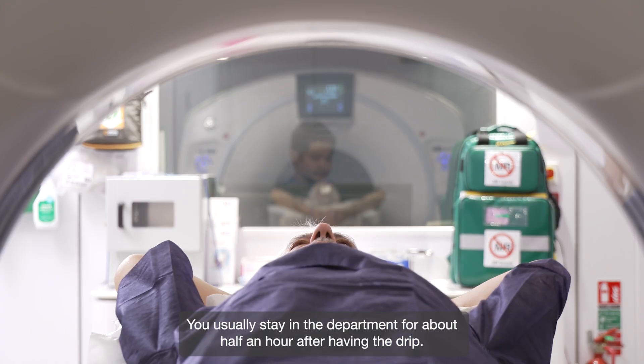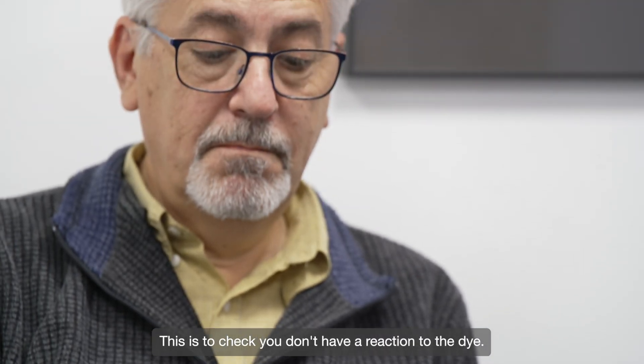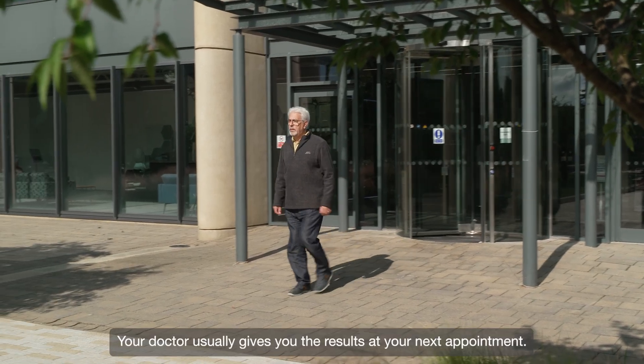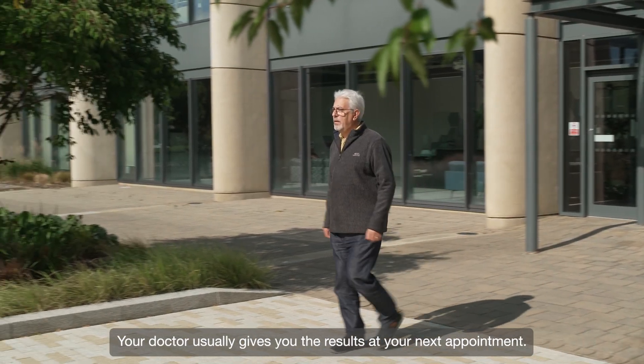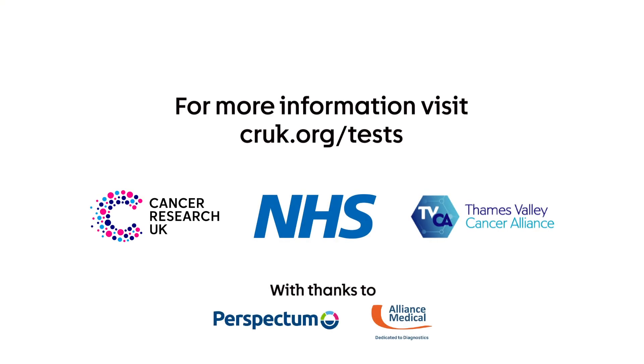You usually stay in the department for about half an hour after having the drip, to check you don't have a reaction to the dye. Your doctor usually gives you the results at your next appointment. For more information, visit CRUK.org/tests.